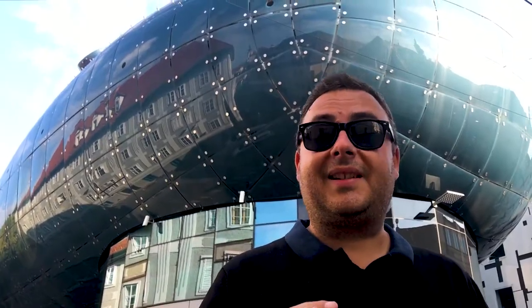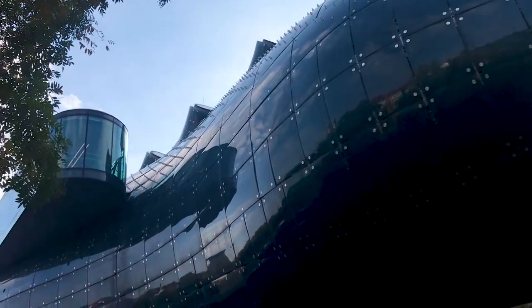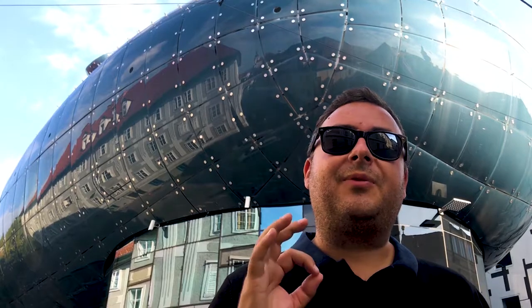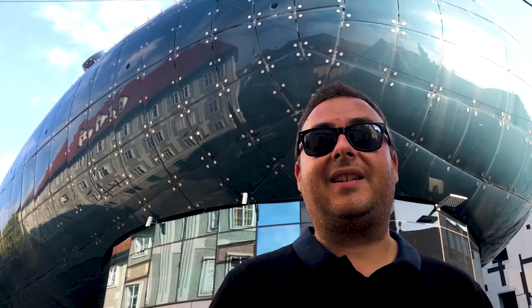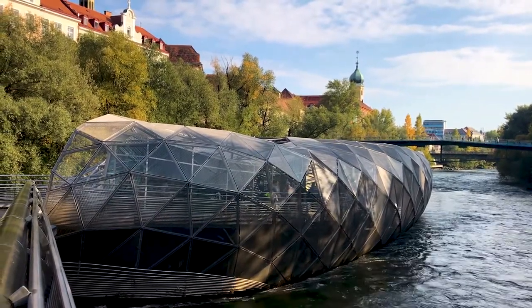This is the Kunsthaus, the art museum here in Graz, and it's one of the ultra-modern buildings that have been constructed quite recently. I think it puts a really nice end cap on the architecture of the city — you've got modern stuff like this, all the way through to Gothic stuff as well.